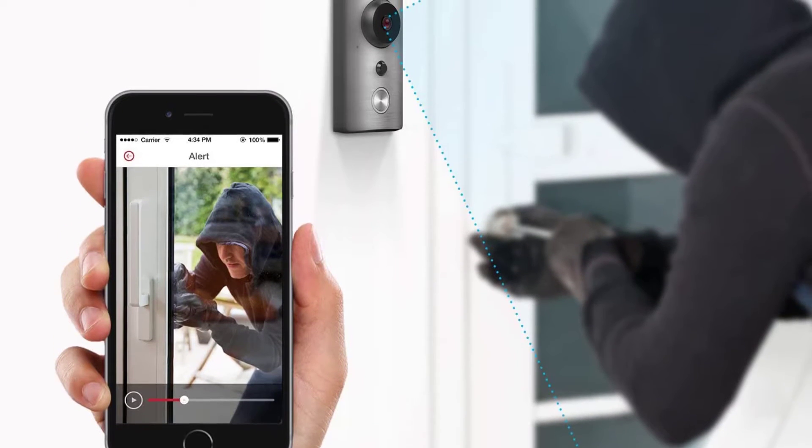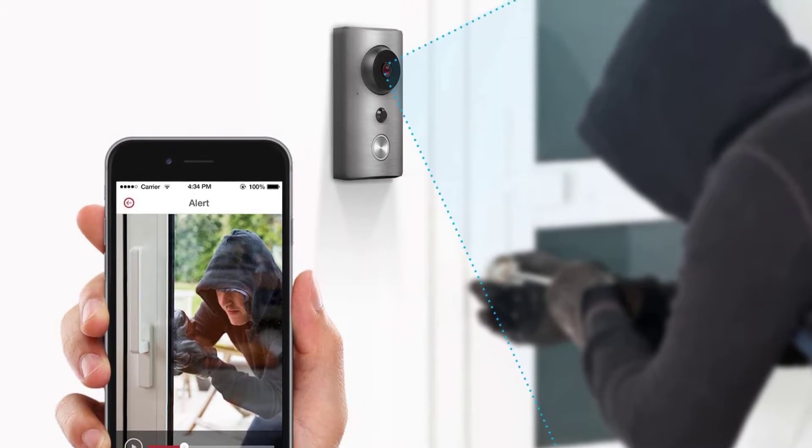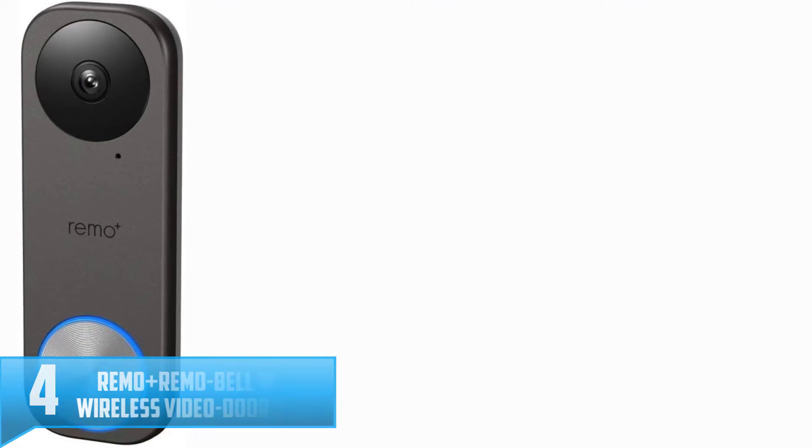It detects motion because it has a PIR sensor, which allows it to perform that function accurately.